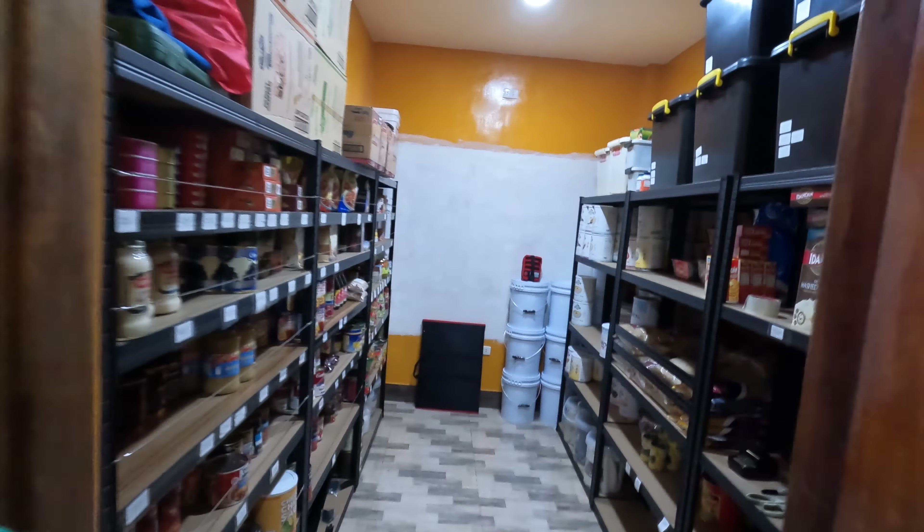Hey, welcome back everyone. I want to say thank you to all my subscribers and everyone that watches my videos and hits the like button. It's been three months since I've done a pantry update and I've done a lot of changes — added a lot of stuff to my pantry. If you haven't seen where I was three months ago, there's a link to the video in the description or you can find it in the same playlist. Let's go over my pantry.